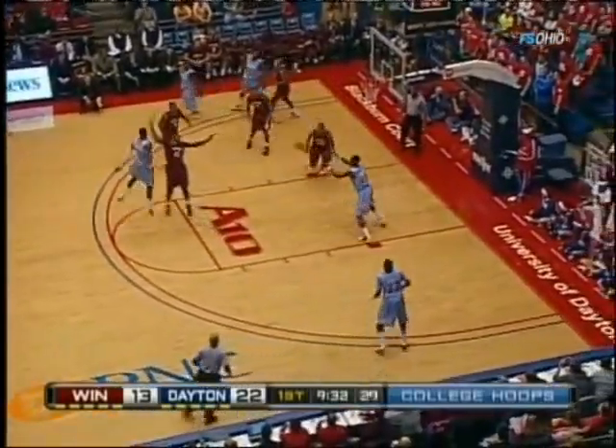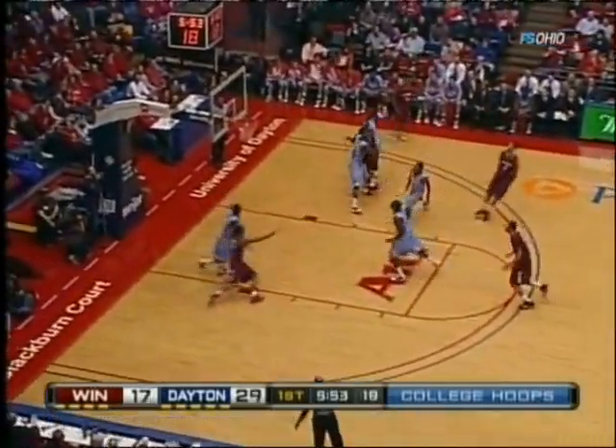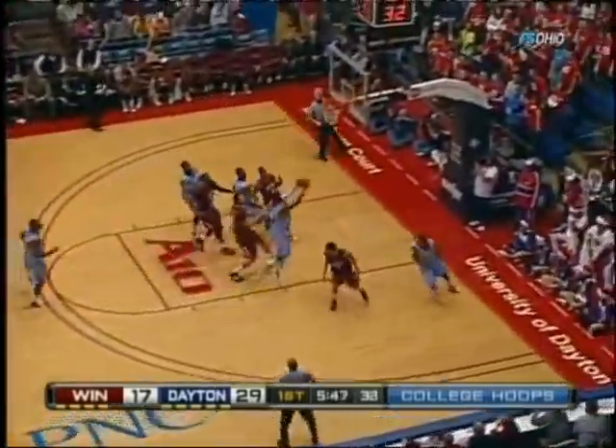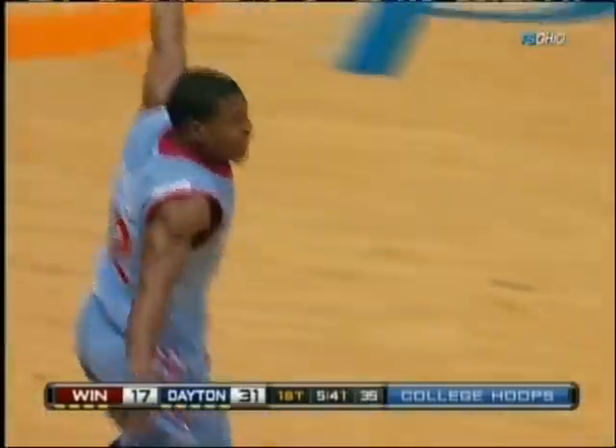Really starting to soar. Nice pass inside, easy bucket. Johnson — long jumper off the mark by Gamble — that's ripped out of there by Parker. Two on two break, Parker drops it off for Johnson and he puts it in with the right hand. Great find by Josh Parker.